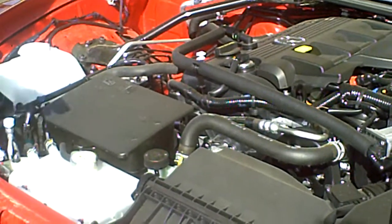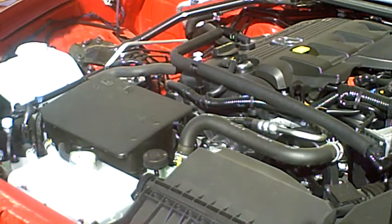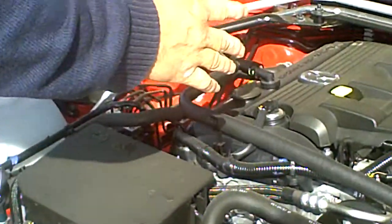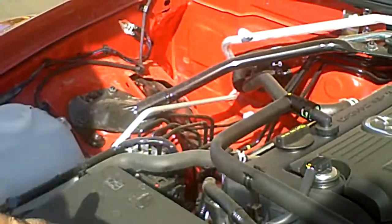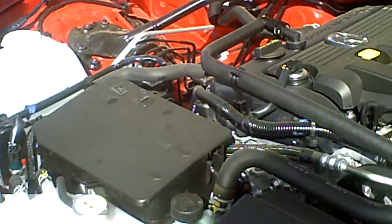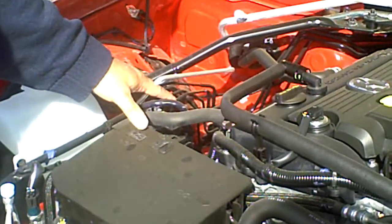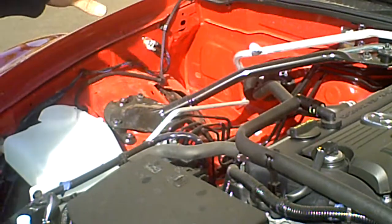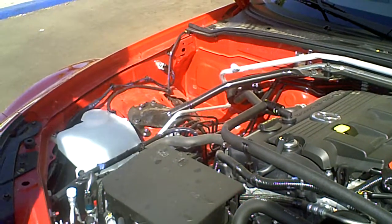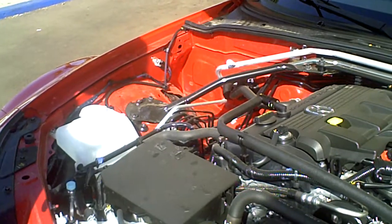I want to show you a few things that separate Mazdas from our competition. Number one, everything is easy to reach. The battery is centered, so you don't have to worry about side collisions taking out the power of your vehicle. The anti-lock brakes are centered and put behind the battery, so they're not completely on the side as in other models where you can lose your brakes and have a secondary accident.